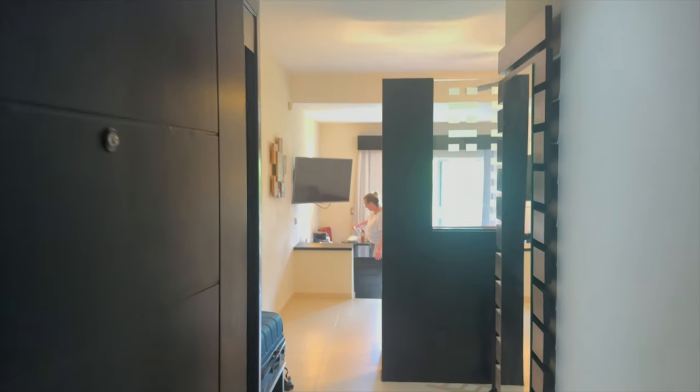Here is our review of room 4108 on the second floor in building 4 at Punta Cana Princess on Bavaro Beach in the Dominican Republic.